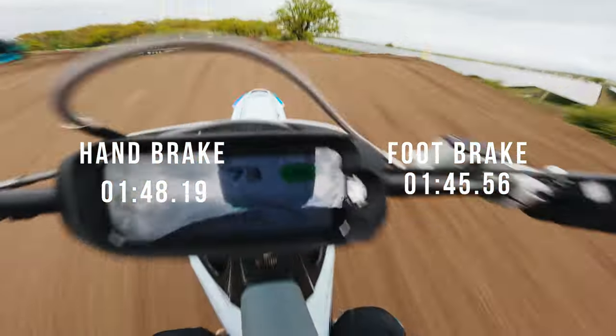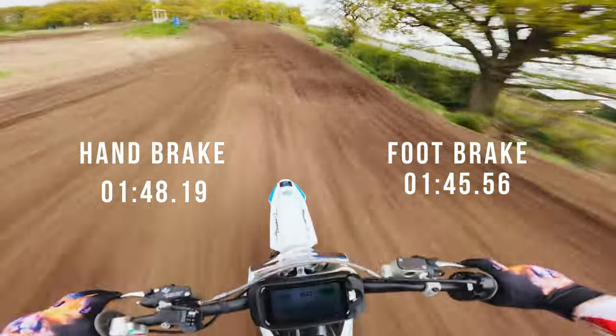Unsurprisingly, Ty went three seconds faster on the footbrake bike after struggling to get used to the new riding style.